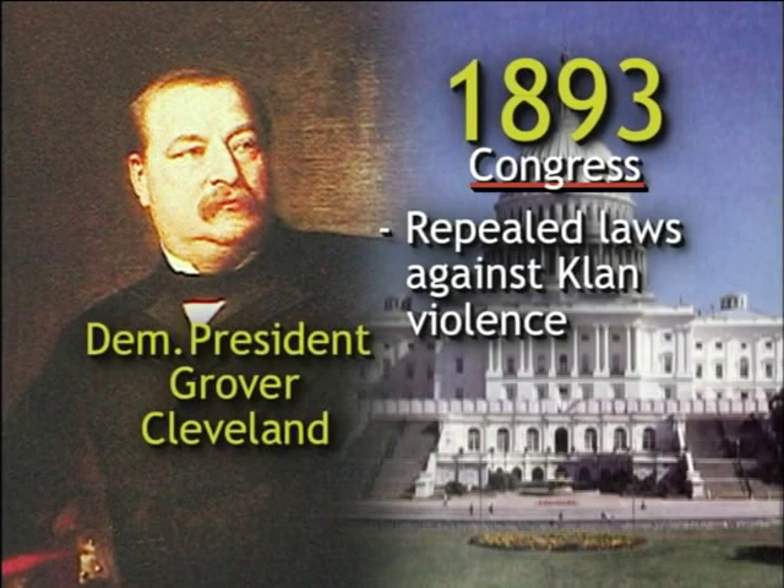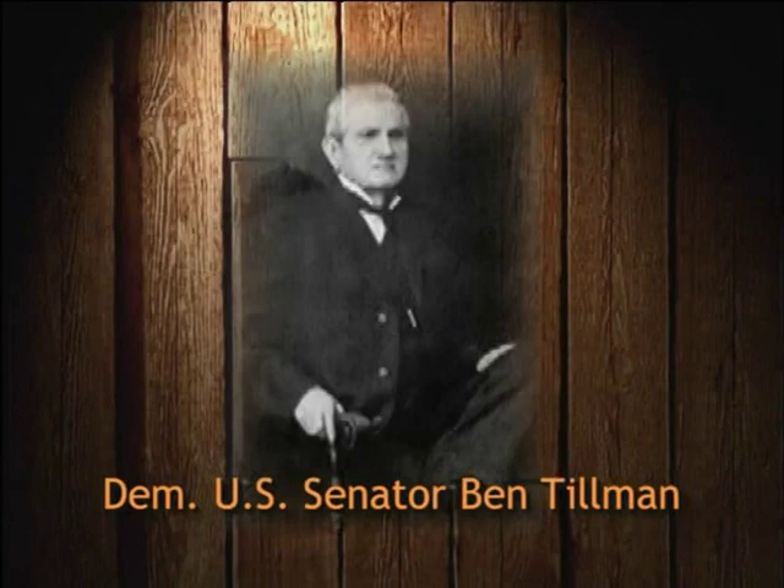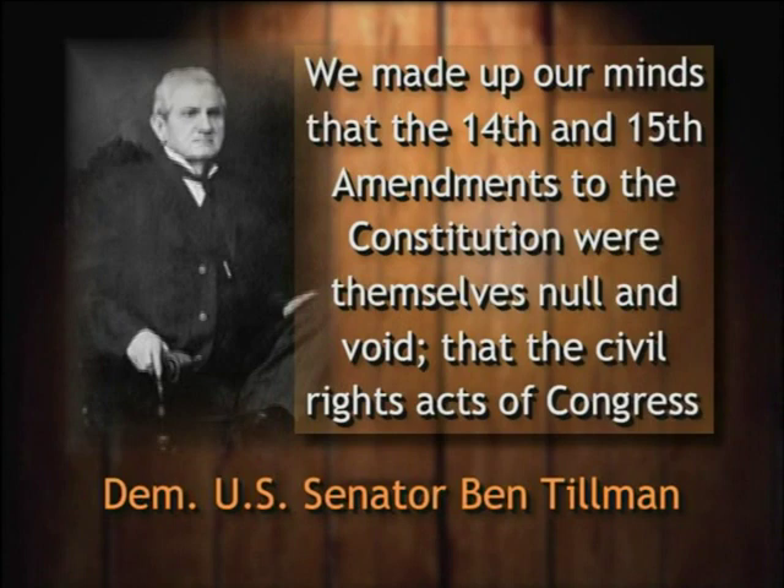By 1900, Democrats actually began actively to seek the repeal of the 14th and 15th Amendments. As Democratic Senator Ben Tillman from South Carolina explained: "We made up our minds that the 14th and 15th Amendments to the Constitution were themselves null and void. That the civil rights acts of Congress were null and void. That oaths required by such laws were null and void."